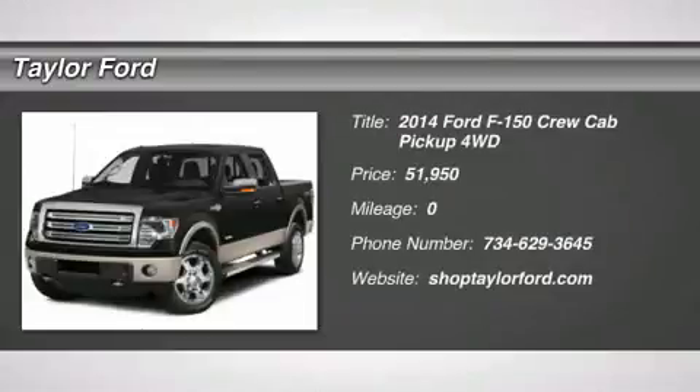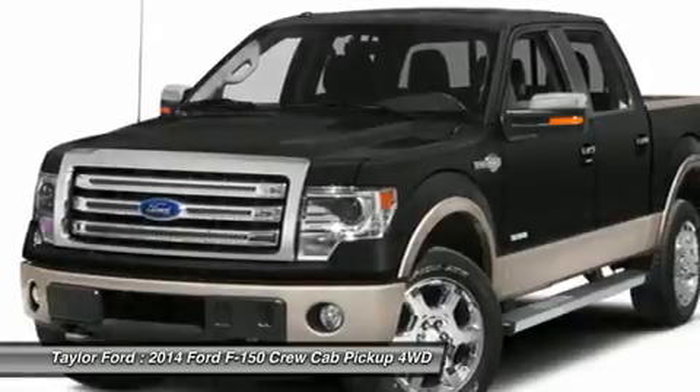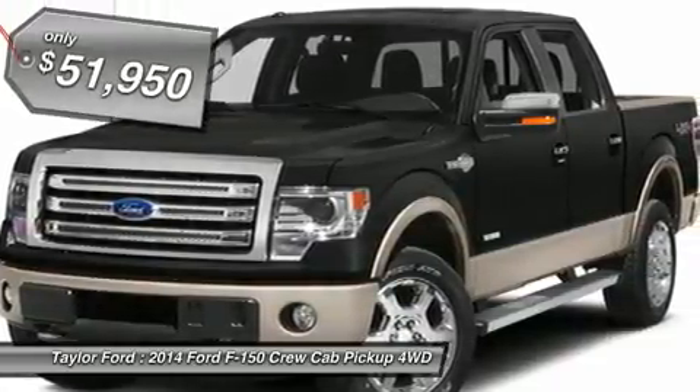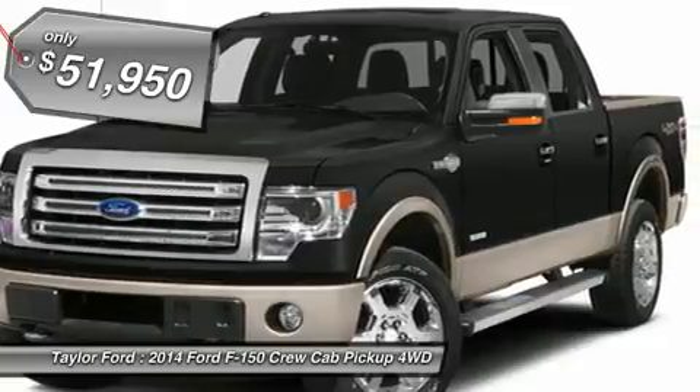The 2014 Ford F-150. A Ford F-150 knows how to handle any situation. It's built to follow orders, no whining, and is priced below $55,000.